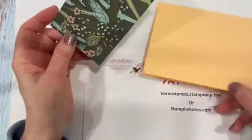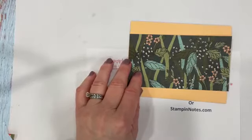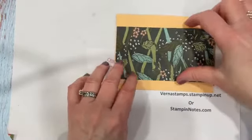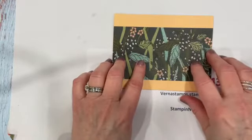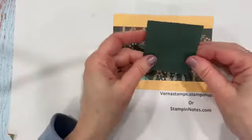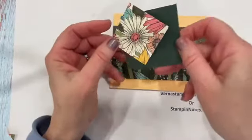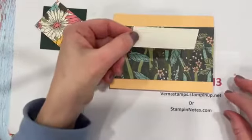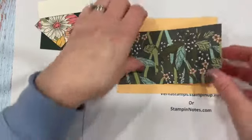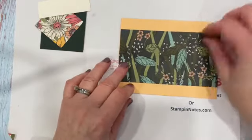I'm using this print from the Daffodil Afternoon designer series paper. I love this — I've used it with the ladybug too and I really like that. Then you also have a piece of cardstock that's 2½ by 2½, and designer series paper or cardstock that is two by two, and a little strip for a sentiment that's one by three. I'm using Very Vanilla because there's Very Vanilla in this paper.